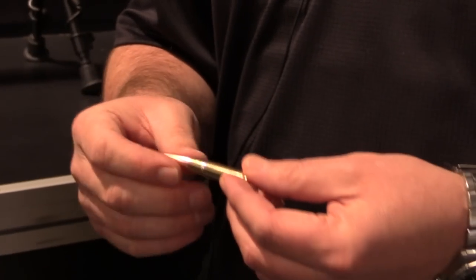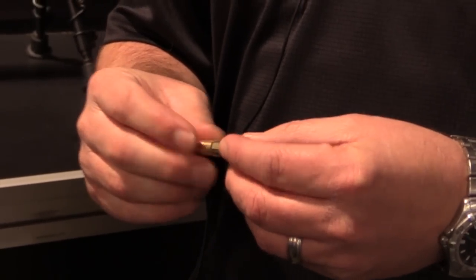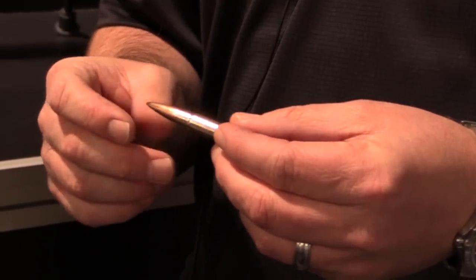"Every round in the lot is the same, so you eliminate the variability in the ammunition. If there's variation in your shooting, it has to do with your firearm or you as the shooter — you've eliminated the ammunition as a potential problem. A lot of those little care and details are what makes ammunition accurate."